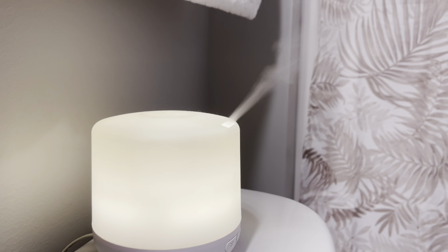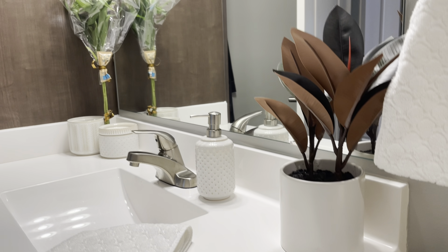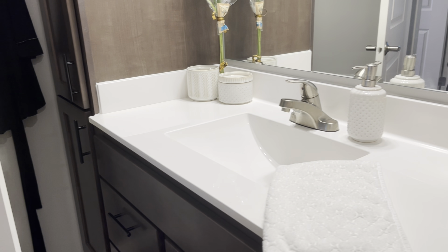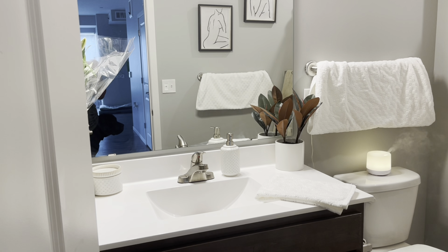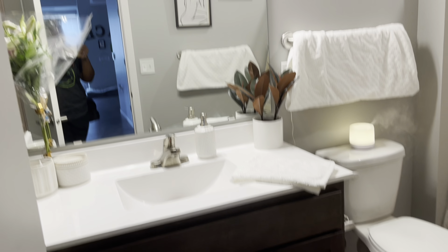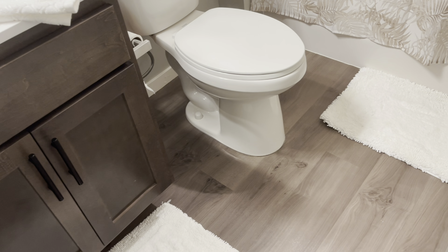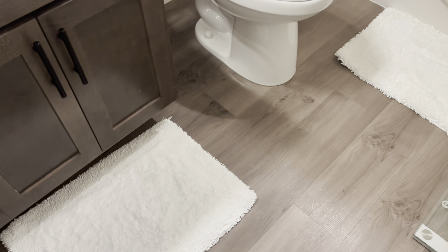Now we're going to go to the bathroom. All right y'all, this is my bathroom. My favorite freaking part of the whole entire house is my bathroom. So let's start with these all-white rugs. I wanted to go for like a white and cream look in here — white, cream, brown, and black. That was my colors for my bathroom. I got these really nice fluffy white rugs, which I freaking adore.